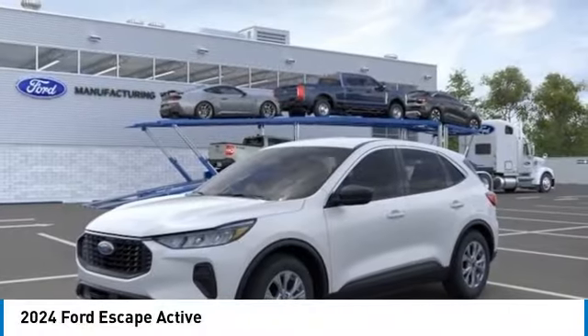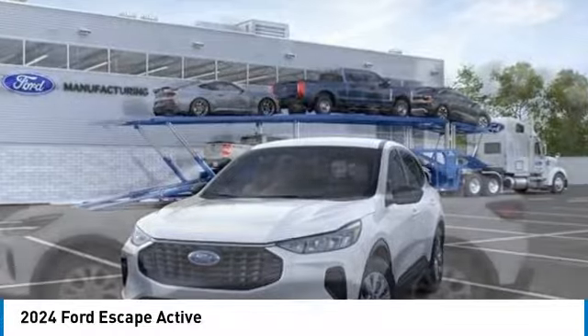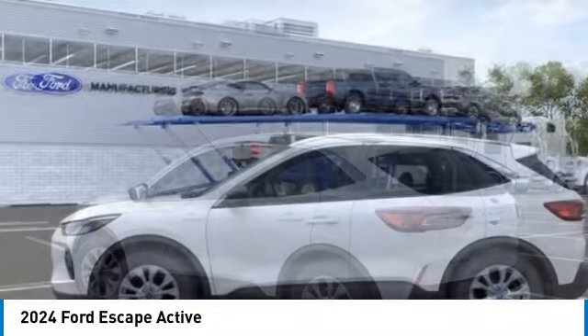Stop by and take a look at the 2024 Escape. Gas engines flex, tow, sip, and go with Ford Escape.